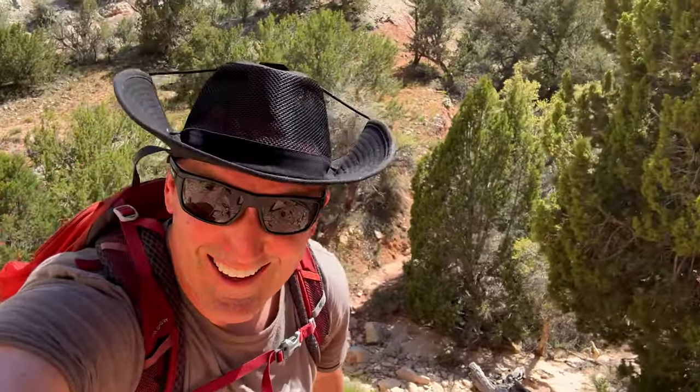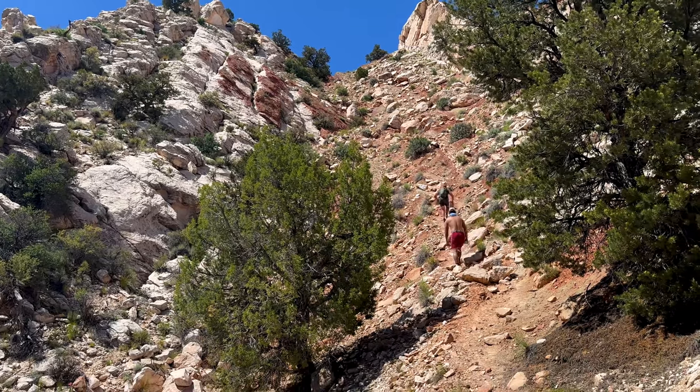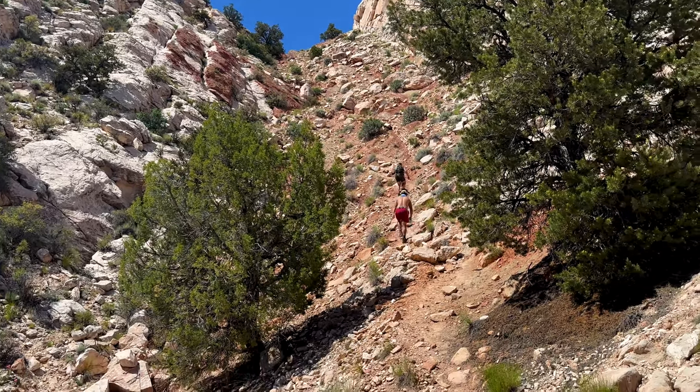Here's where the fun begins. We're going vertical, baby. This is steep. They warned us.